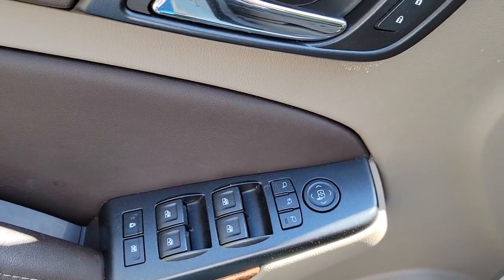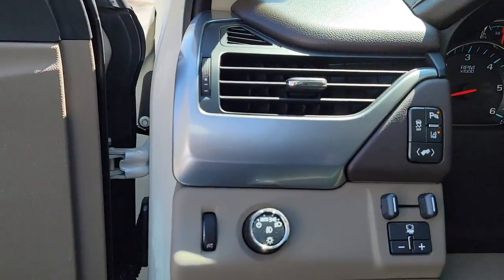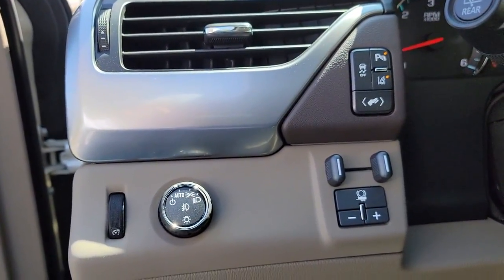The following are some of this vehicle's highlighted options: navigation system, keyless entry, sunroof/moonroof, power liftgate, fog lamps.